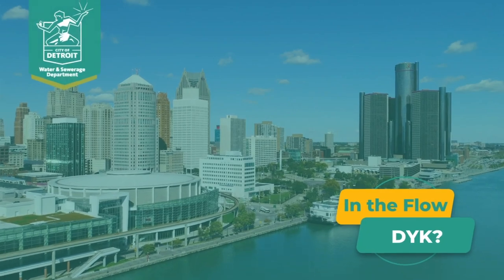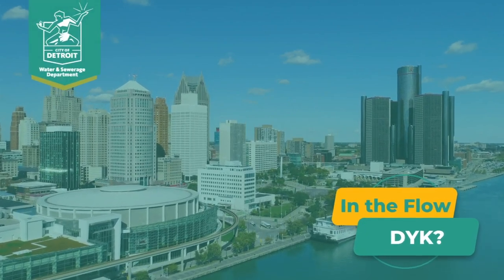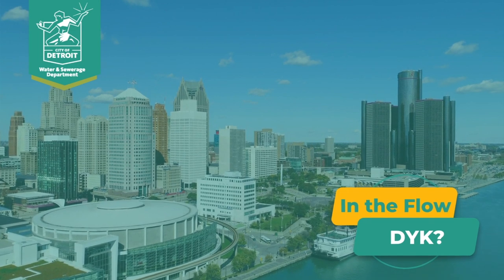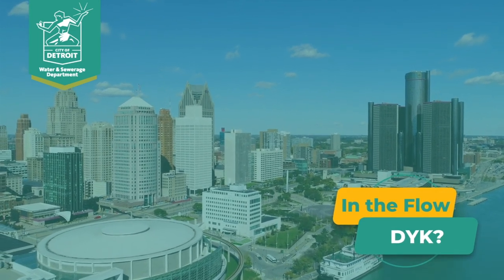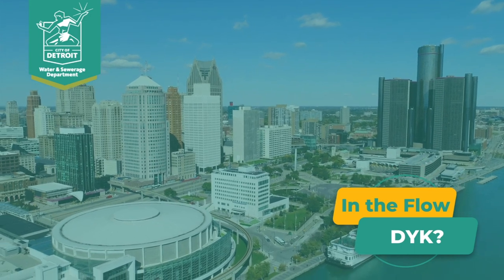This is Matt Phillips, Chief of Staff and Chief Customer Service Officer for DWSD, coming to you live from our Central Services Facility in Detroit, Michigan. This is In The Flow, Did You Know?